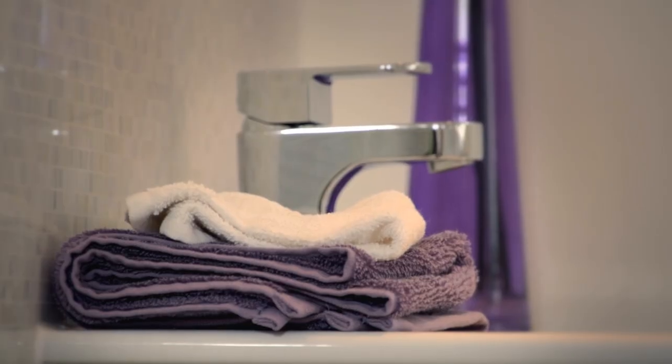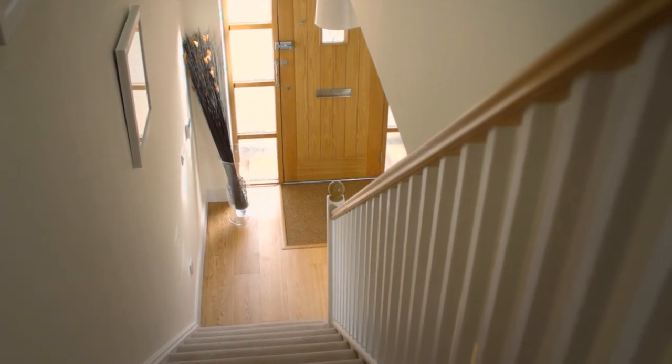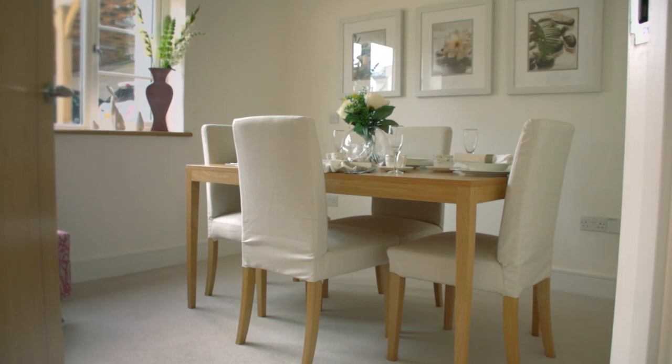Homes are built with adaptability in mind, making it simple to fit a stairlift or convert a dining room into a downstairs en suite.